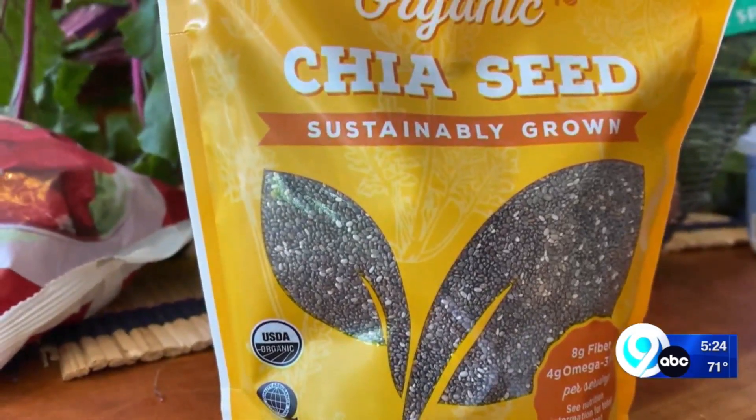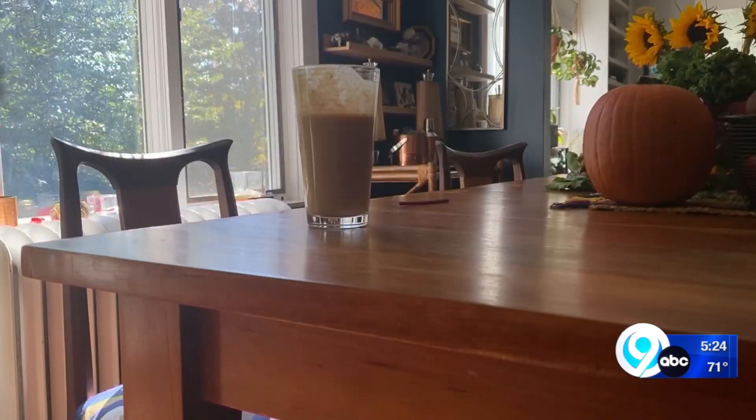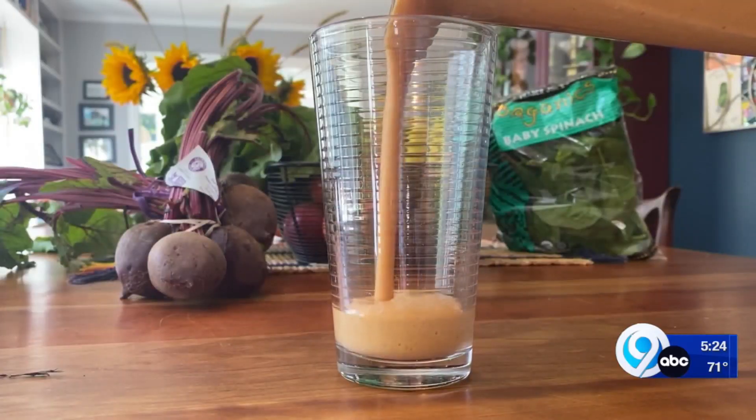If you want to blend your smoothie with plant milk, consider adding chia or flax seeds to bump up the protein content. For the smoothest smoothies, Consumer Reports recommends the Nutribullet Smart Touch, which excels at pureeing and even crushing ice. Another smoothie benefit? Easy cleanup.